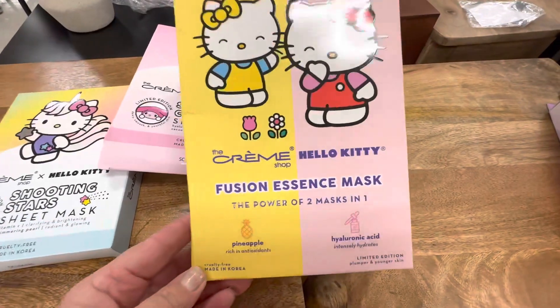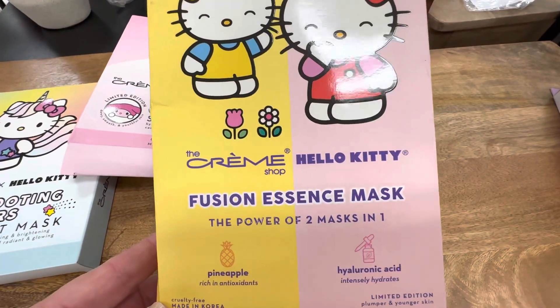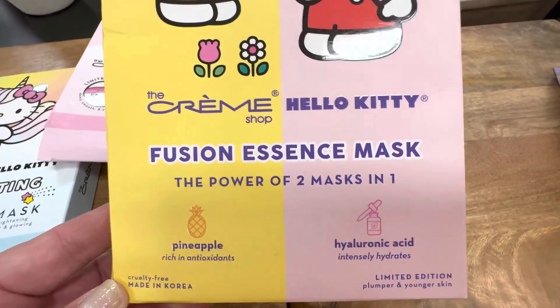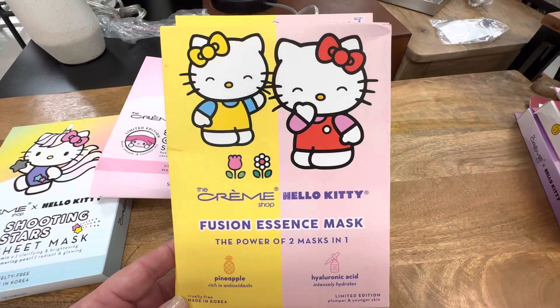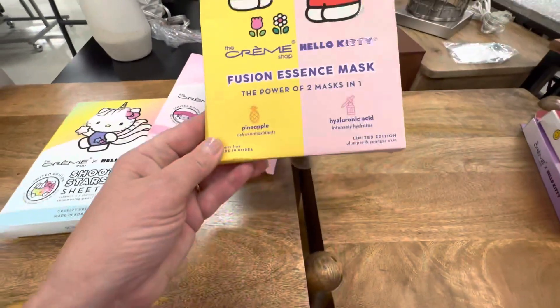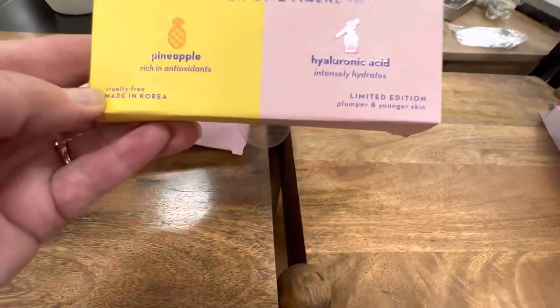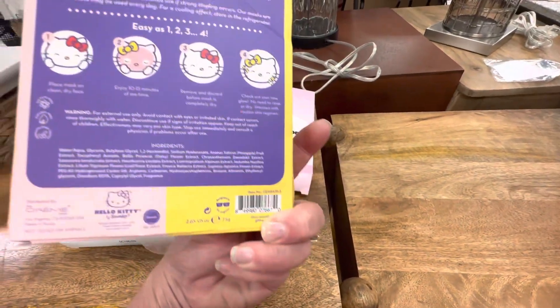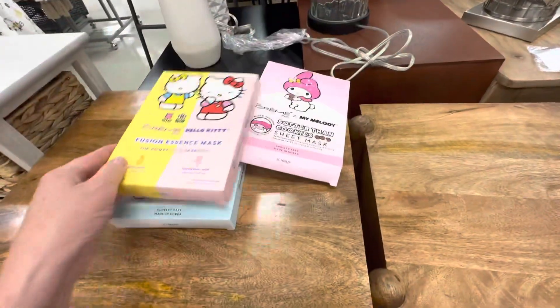Next up, we have this one. It has a fusion essence mask — this is the power of two in one. You have pineapple and hyaluronic acid. So cute, I love that. You do get three inside here. It is also limited edition, a set of three. And this one is $5.99.